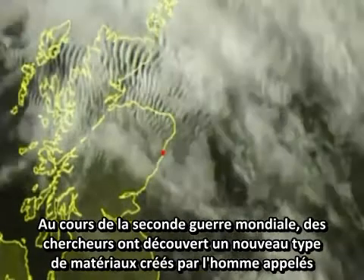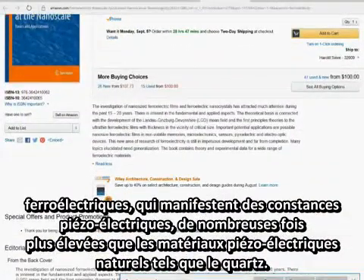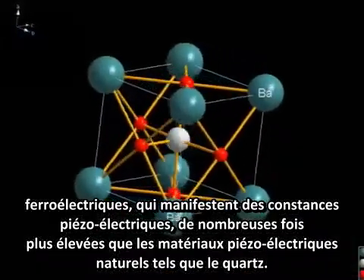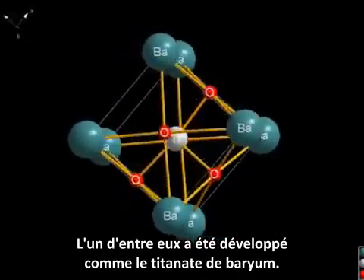During World War II, researchers discovered a new class of man-made materials called ferroelectrics, which exhibited piezoelectric constants many times higher than natural piezoelectric materials such as quartz. One of these was developed as barium titanate.